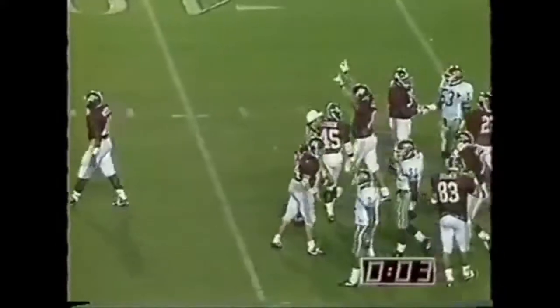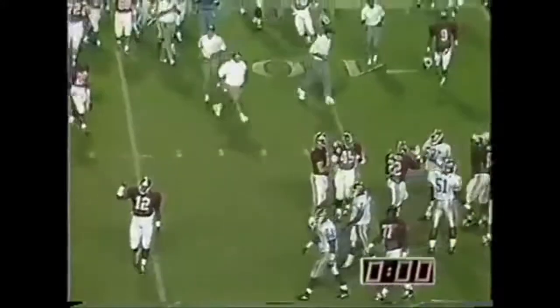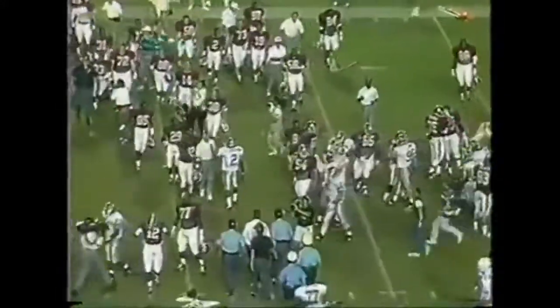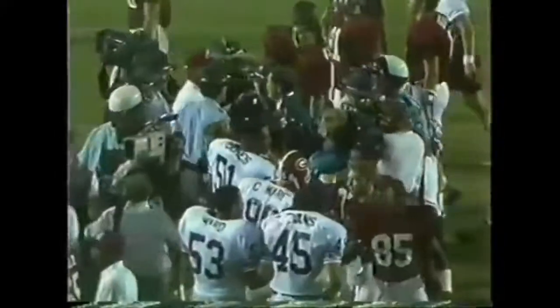Danny Woodson kneels down. I'm not sure that Reddolph thought that his team was going to be shut out. But that's the way it ends — ten to nothing.